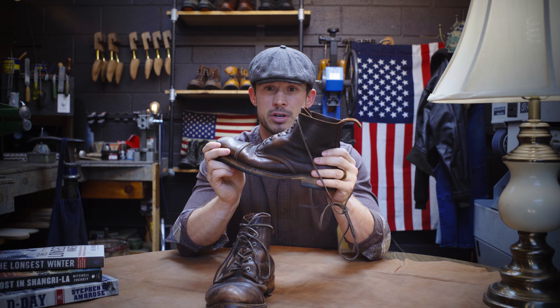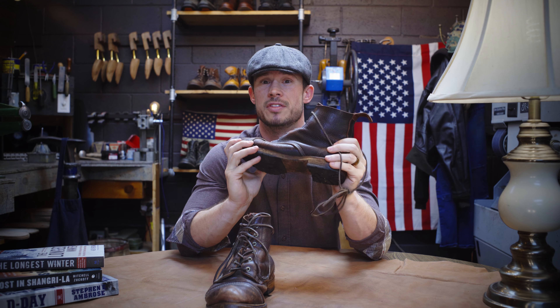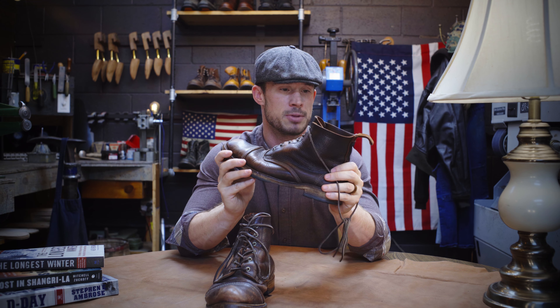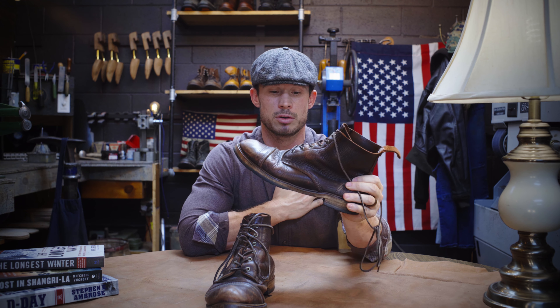When I talk to people about the history and how these are a World War II vintage recreation of the boots that U.S. troops were wearing back then, people absolutely fall in love with them. There's something about World War II that captivates all of us, myself included.